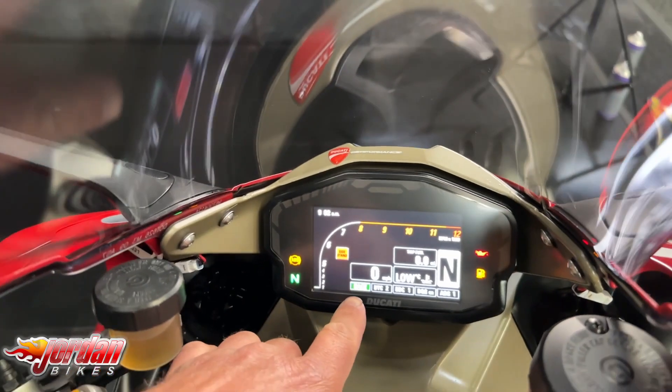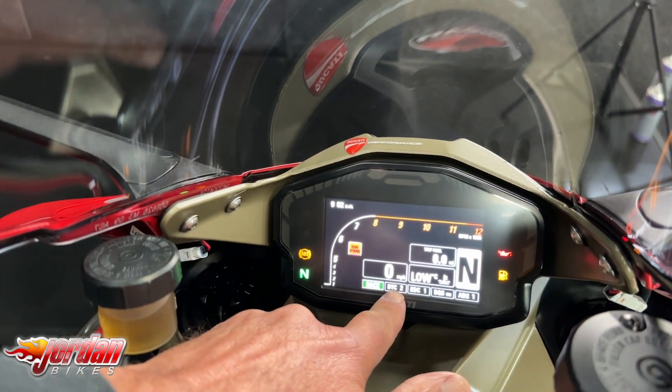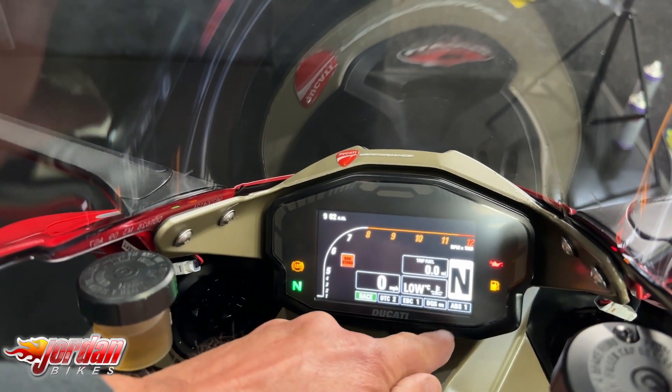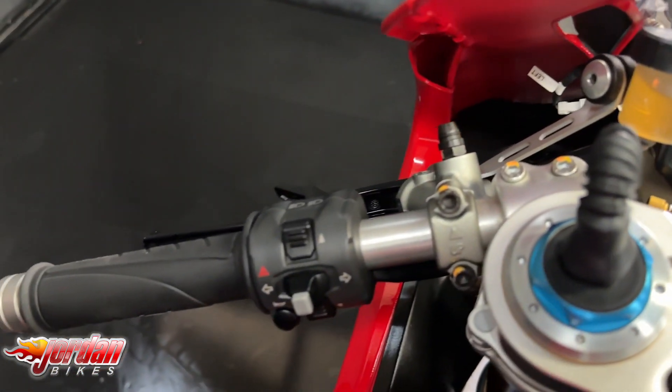On the dash you can see you've got your power modes — in race at the moment for the super fast — traction control fully adjustable, engine braking fully adjustable, quick shifter and auto blipper, and also the ABS you can turn it up and down as well. So you can tailor absolutely everything.